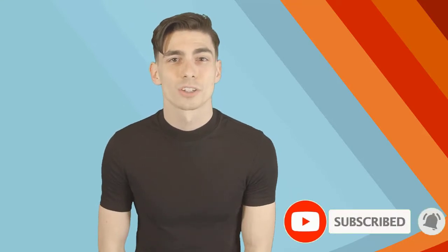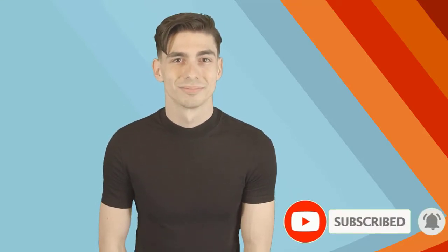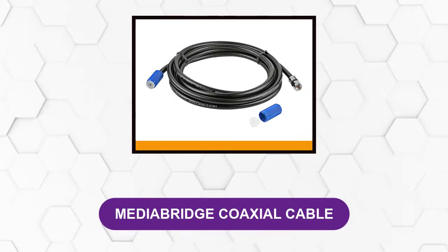Please like this video and subscribe to our channel to get more product review videos regularly. At number one: Media Bridge Coaxial Cable.